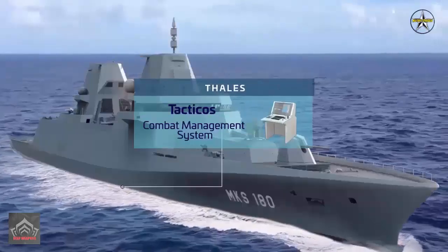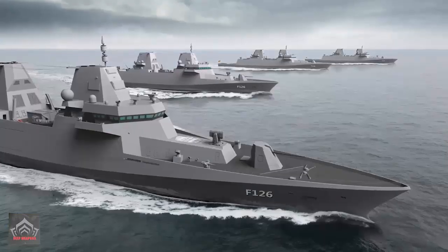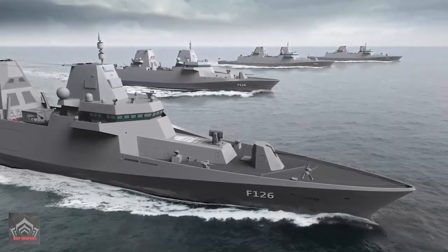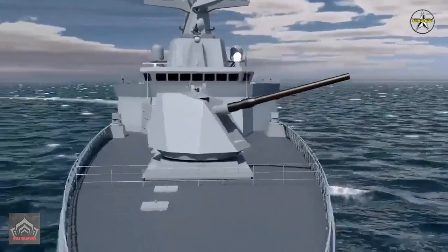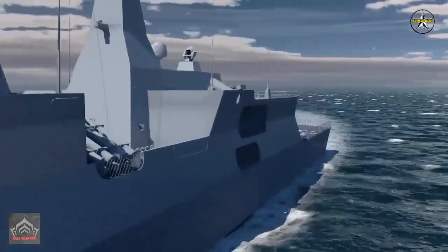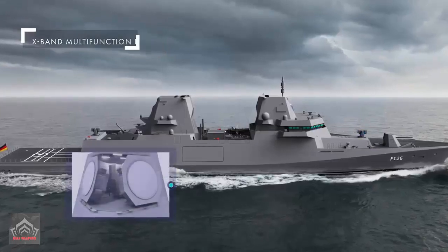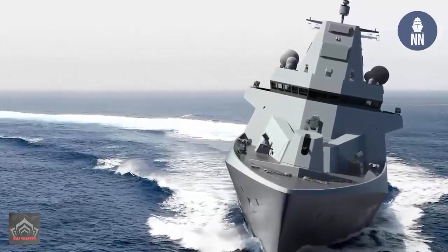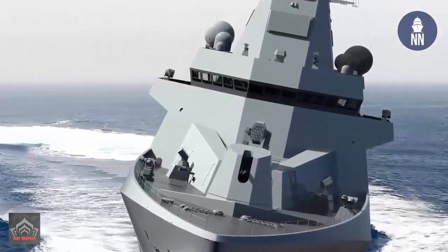Merwekampfschiff 180 is a class of frigates designed to replace Brandenburg-class frigates for the German Navy. The ships will be the largest surface warships to join the German Navy since World War II. The class will enter service as the Frigate Type 126 or F-126, continuing the nomenclature of the German Navy. Damon Naval, together with its partners Blom Voss and Thales, built four frigates of Class F-126. The first of these ships are planned to be put into service by the German Navy in 2028.